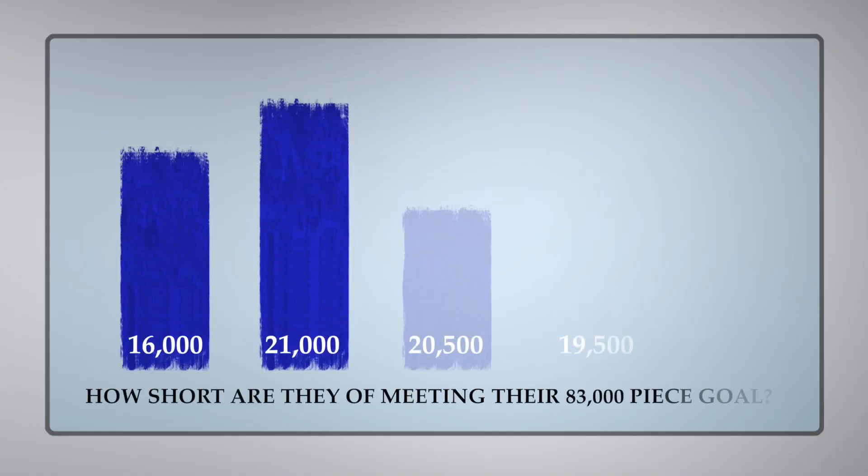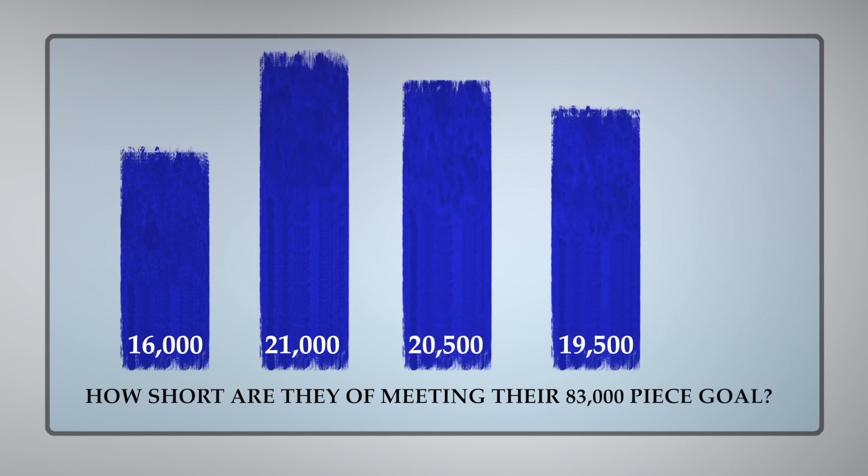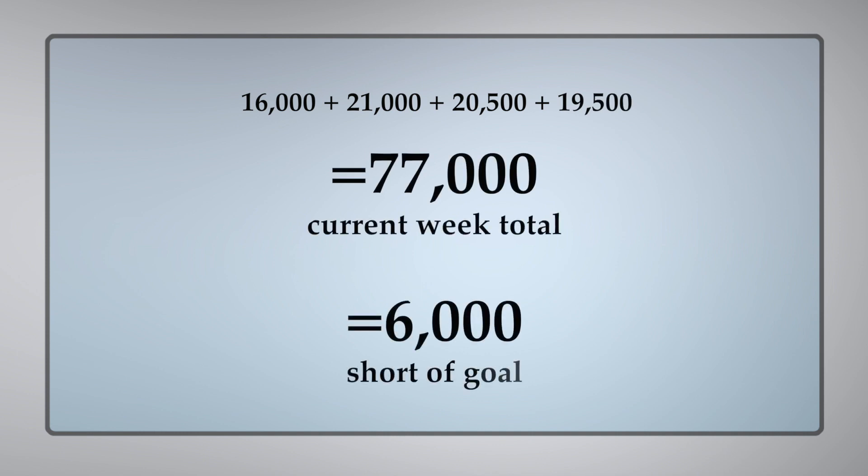So how are you going to figure that out? Well, if you see here on the graph, I'm about 6,000 pieces short for the week. And since it's already Thursday, we need to figure out here now on second shift which machines are going to be able to run that'll help us meet our goal.